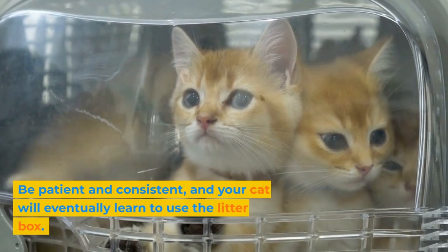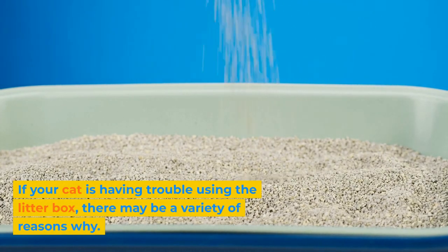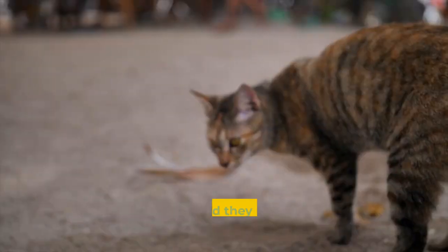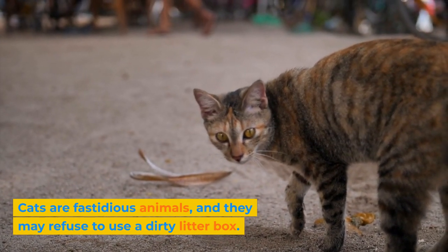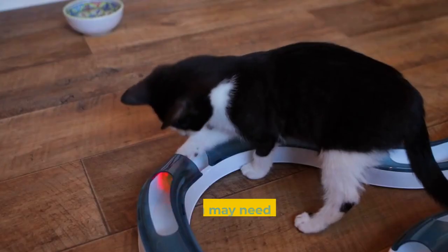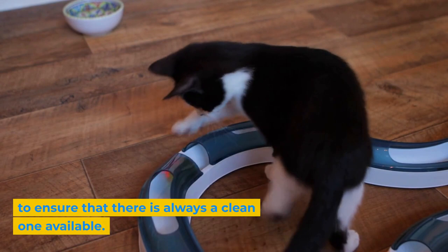Be patient and consistent, and your cat will eventually learn to use the litter box. If your cat is having trouble, there may be a variety of reasons why. One common problem is that the litter box is not clean enough. Cats are fastidious animals, and they may refuse to use a dirty litter box. Be sure to scoop out the litter box daily and completely change the litter every week. If you have multiple cats, you may need more than one litter box to ensure there is always a clean one available.